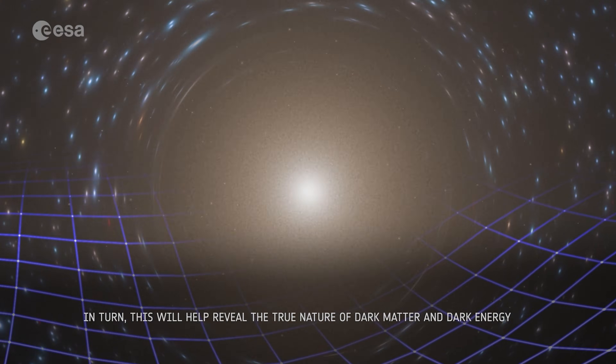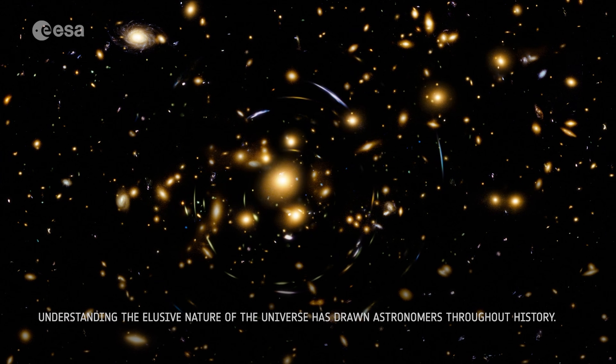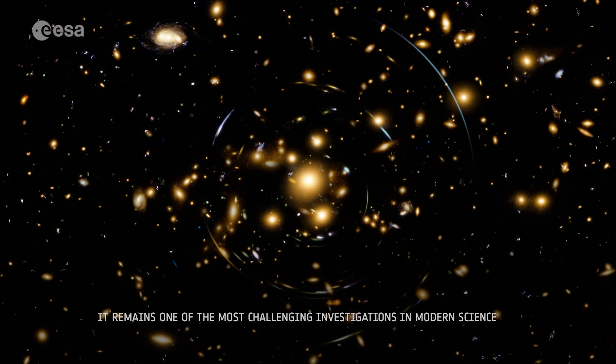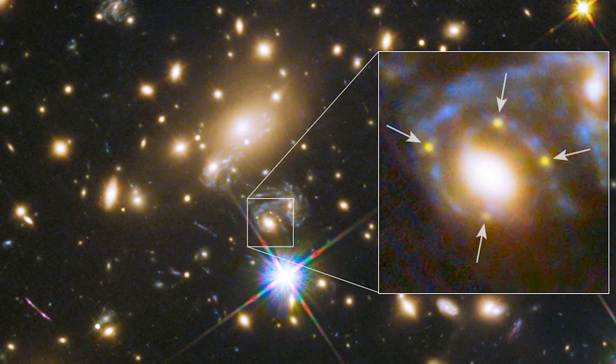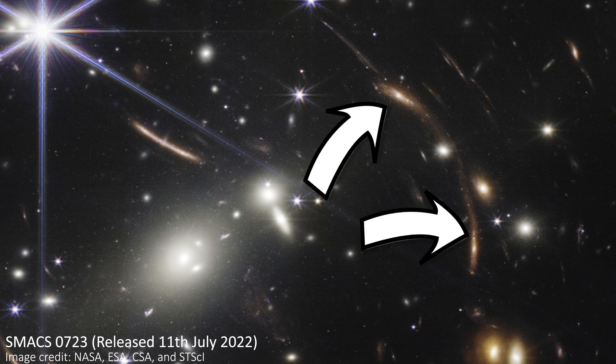Einstein rings themselves are very rare things to find, and they're an example of what we call strong gravitational lensing. In less perfect cases, this can produce multiple images of the same galaxy in an image — sometimes in a cross shape, which we call an Einstein cross — or sometimes even fewer repetitions can be seen.